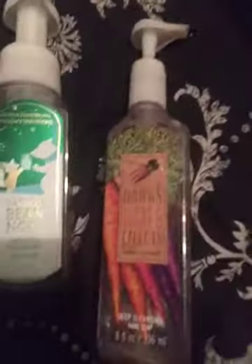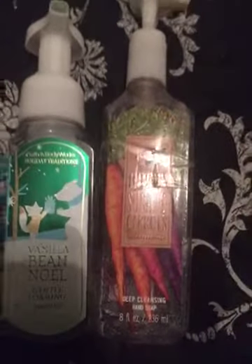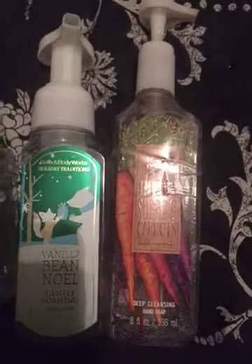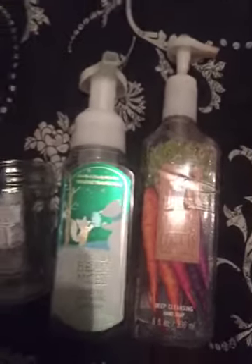The next thing I have is this brown sugar and carrots deep cleansing hand soap. I really liked this one. I had only purchased one because I didn't know if I would like the scent, and I actually really loved it. So if I didn't have so many other soaps to go through, I would definitely repurchase it.